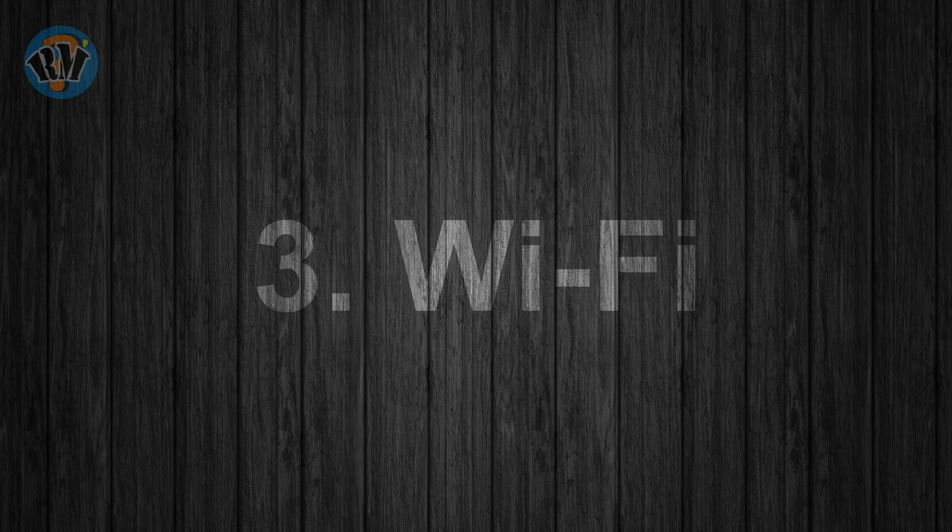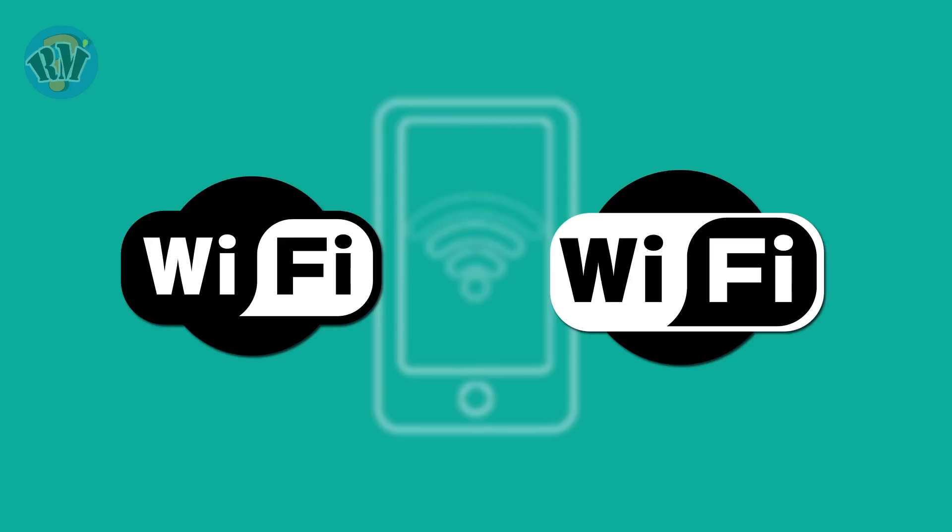Number 3: Wi-Fi. Which logo is the correct representation of Wi-Fi?